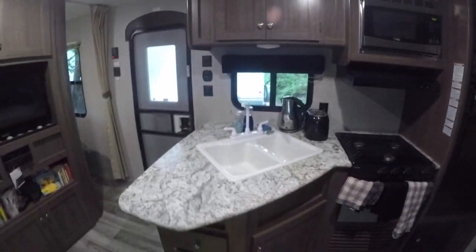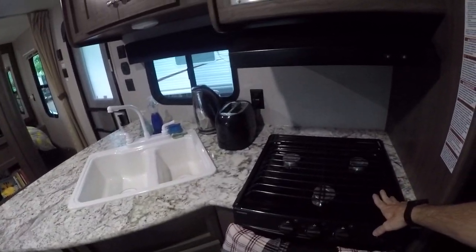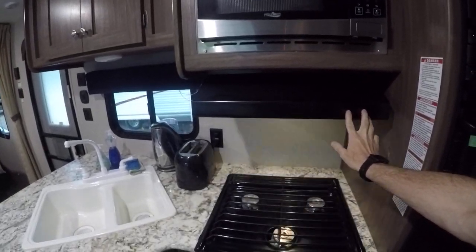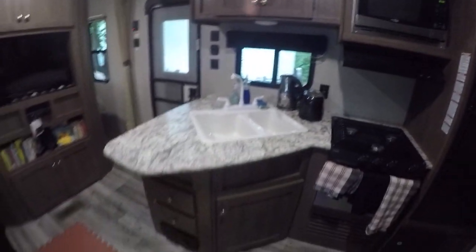The kitchen area has a nice big sink with two sections, propane gas hobs, and a propane gas oven with a broiler. Above that you've got the extractor fan and the lights, and then you've got a microwave.